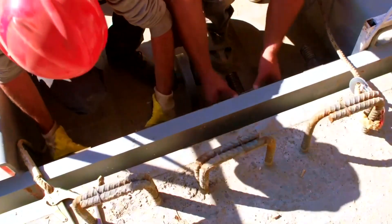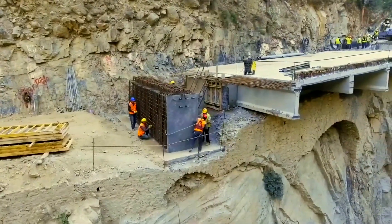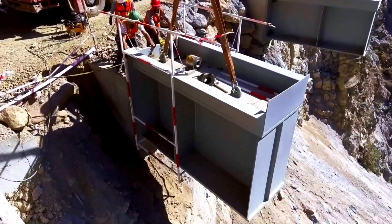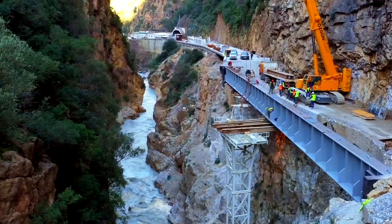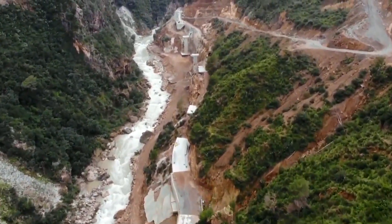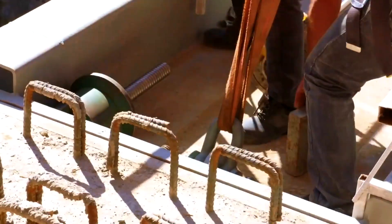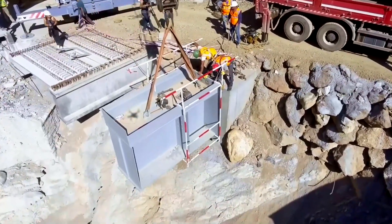Large reinforced concrete columns are built directly onto the bedrock to act as the primary structural skeleton. Due to the extreme terrain, most materials cannot be delivered by conventional vehicles, so cranes and specialized transport equipment must lift every beam, lowering heavy elements from above into their exact design positions with slow, calculated movements. Once the columns reach the required strength, the road deck modules are installed section by section, with precast units slotting together much like assembling giant construction blocks on the steep mountainside.